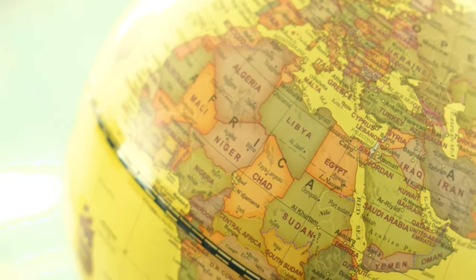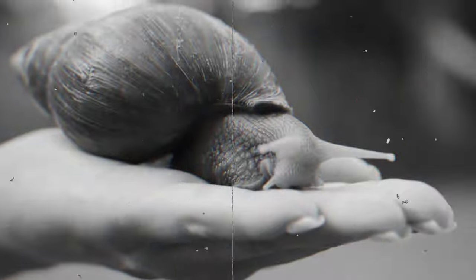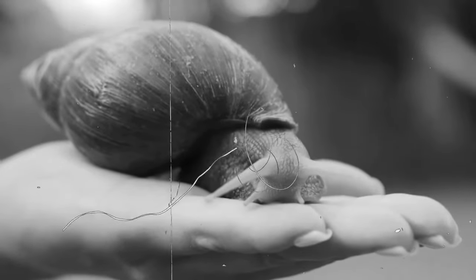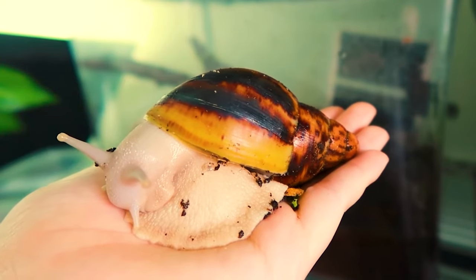As the name suggests, the giant African snail is native to Africa, but it has spread through accidental import and intentional smuggling. The first record of this snail in the continental United States dates back to the late 1940s in a California seaport. Here I will post some of the most frequently asked questions about the giant African land snail and their answers.